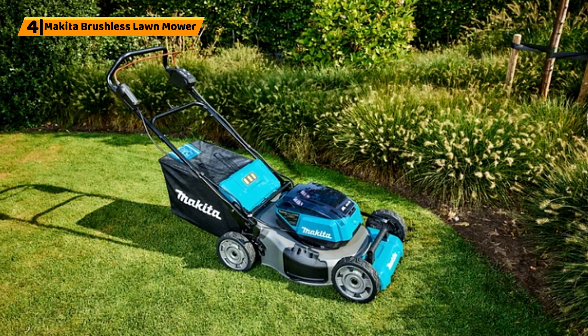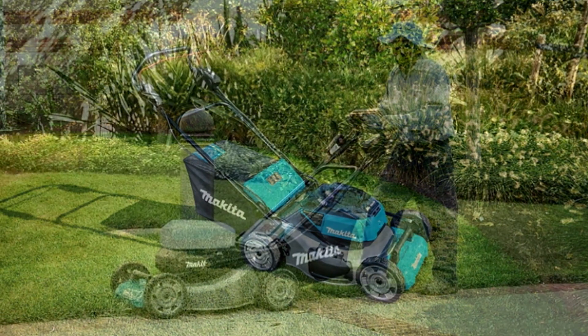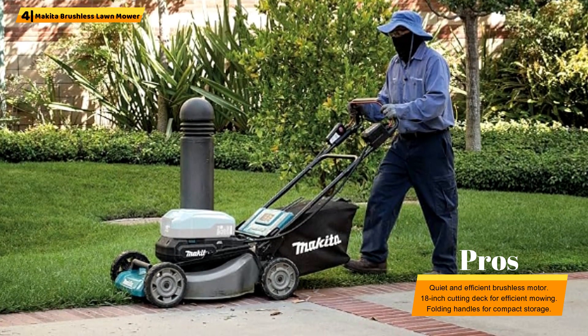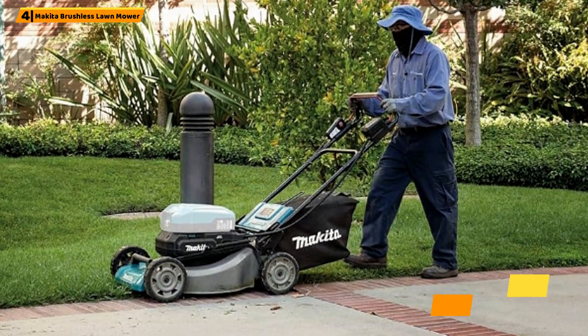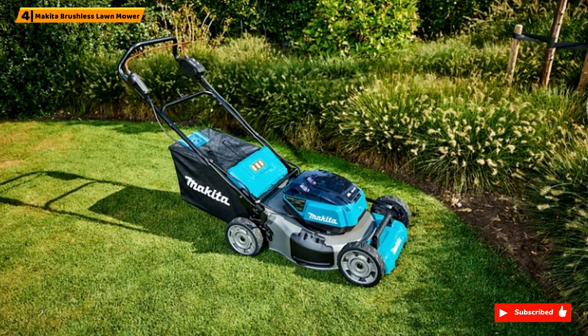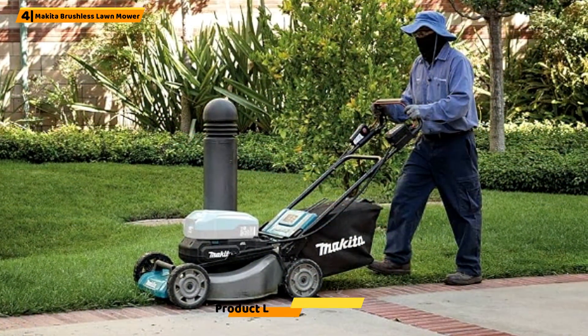Number 4: Makita Brushless Lawnmower. The Makita XML3-CM1 is a reliable cordless lawnmower that is ideal for small to medium-sized lawns. Its 18V LXT lithium-ion batteries deliver up to 30 minutes of runtime, and the brushless motor ensures efficiency and long-lasting performance. The 18-inch cutting deck and 10 cutting height positions allow for precise mowing.